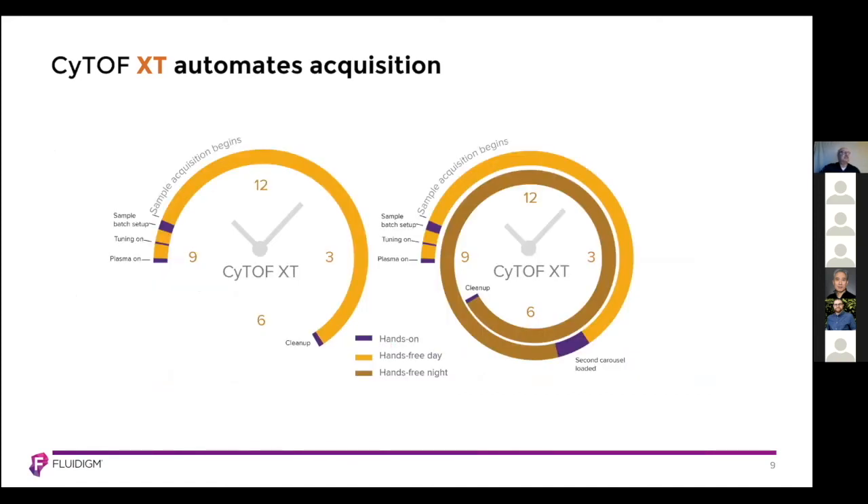The CyTOF XT automates acquisition to free up more time during your day. During a typical eight-hour workday, after getting your plasma going you do your tuning, load your carousel, and start sample acquisition — which can run up to eight hours depending on how many samples you wish to run. At the end of the day, you can load another carousel and have that run overnight, giving you up to 24 hours of acquisition with minimal hands-on time.